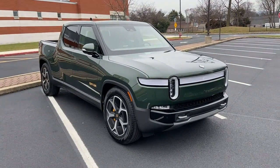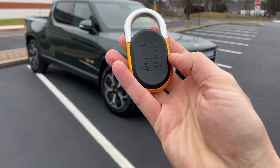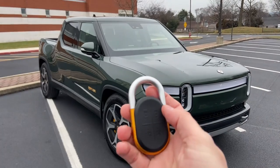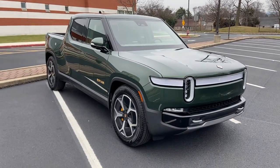Now this is going to be a long video because there are so many cool features. Starting off with the key — this key is a carabiner, and when you unlock the doors it makes a chirp sound like a bird. So we're all about the outdoors. It sounds like a bird. That is just so cool.